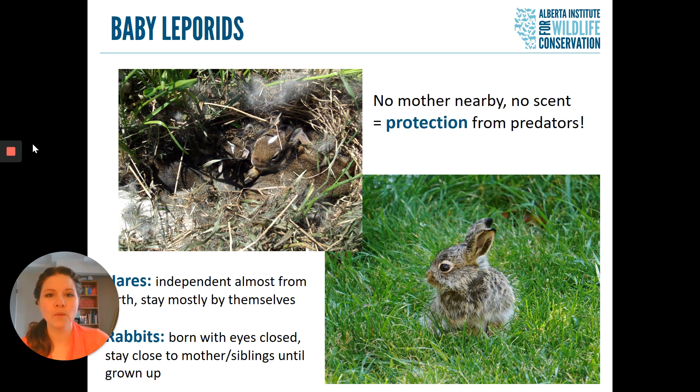Baby hares don't give off any scent, but the mother hare does. So predators such as foxes or coyotes, who hunt mainly using their sense of smell, are going to follow the mother hare's trail away from her babies. As long as the babies stay hidden and quiet, predators won't even know they're there. Having no mother nearby and no scent means that these baby hares are well protected from their predators.